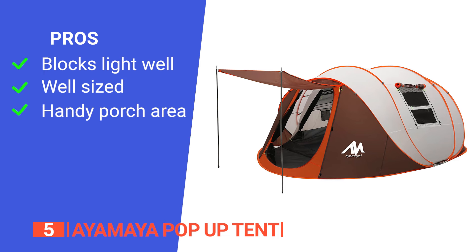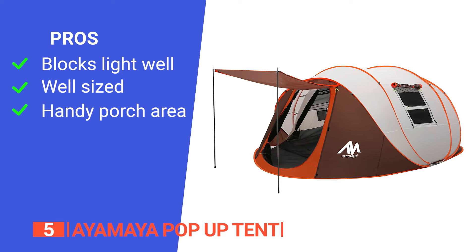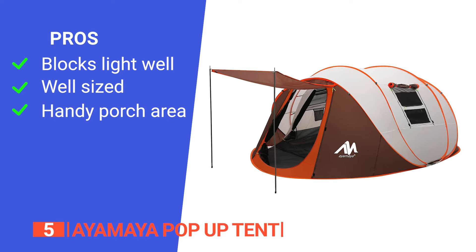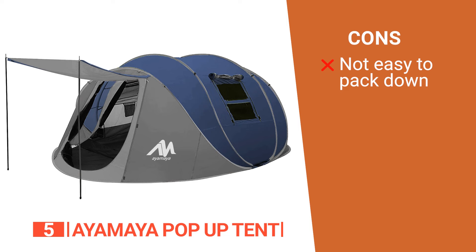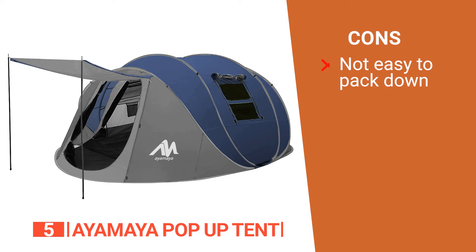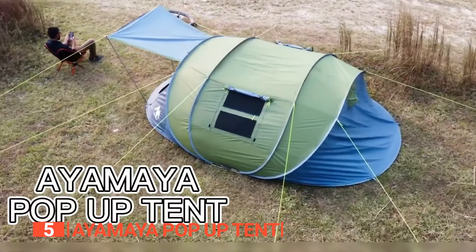Its pros are: it's made from a densely woven fabric that doesn't let much light in at night; it has a spacious interior with enough room for up to six people and a place to hang a lantern; and its front vestibule design is a great extra feature for storing anything you don't want in your sleeping space. However, while it is effortless to put up, it can be very frustrating to take down as the instruction manual isn't very clear. The Aya Maya pop-up tent is perfect for things like festivals with friends, thanks to its easy setup and convenient design.